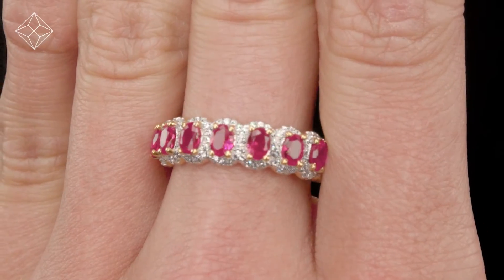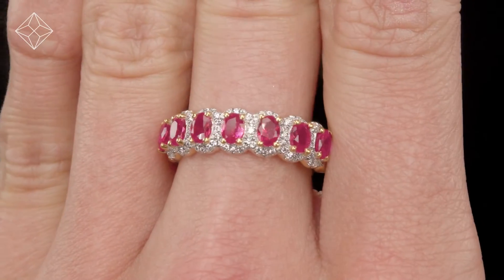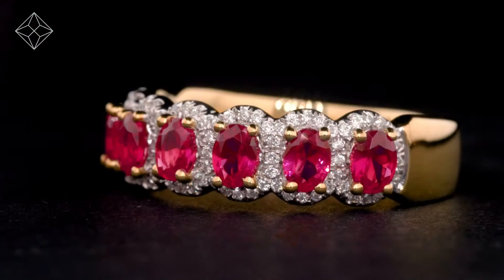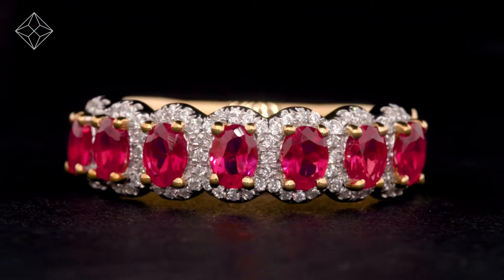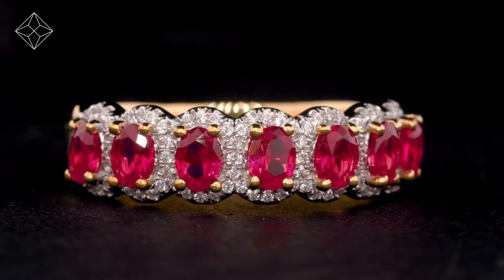We don't just sell jewellery, we make it. Each ring is handcrafted and hallmarked in the UK, fully backed by our 5 year guarantee and is presented with an insurance certificate.